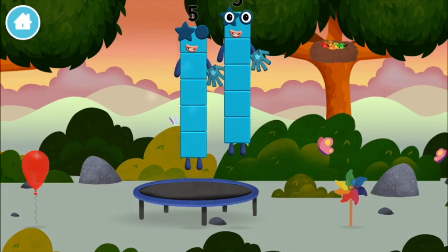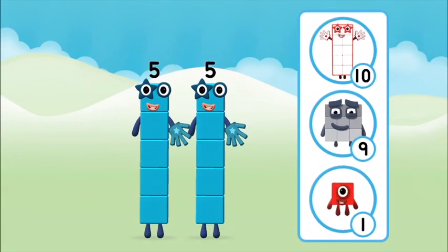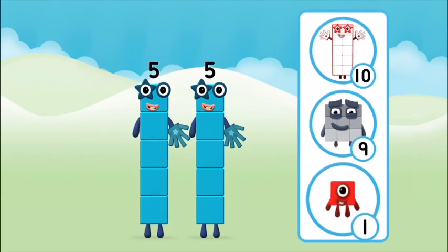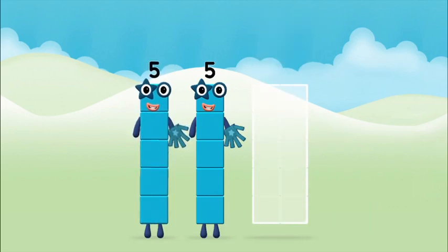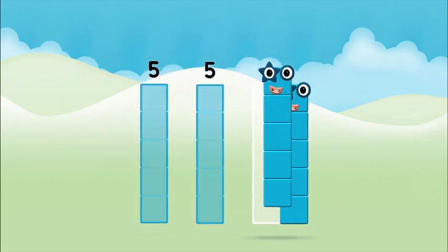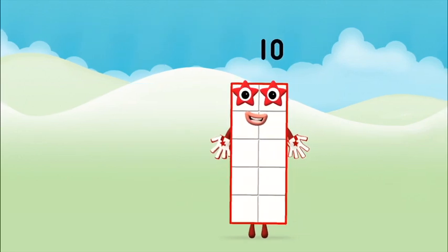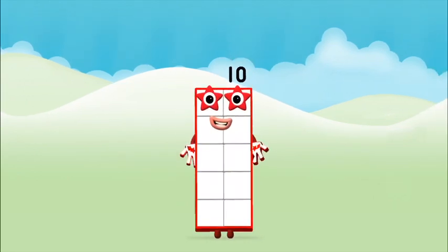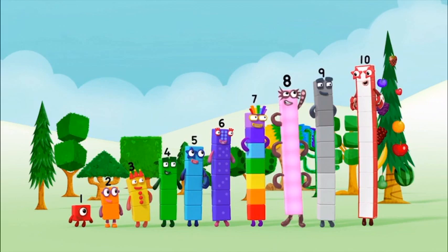I am one, two, three, four, five — five blocks! Which number block do you think adding five and five will equal? Can you add the number blocks together? That's it! You made number block ten: one, two, three, four, five, six, seven, eight, nine, ten!